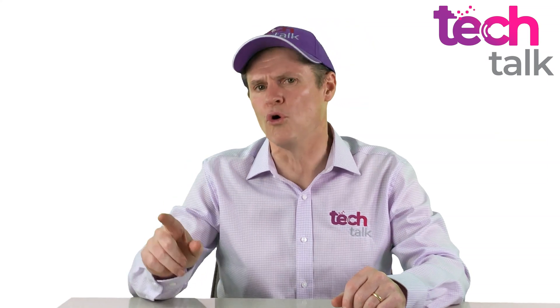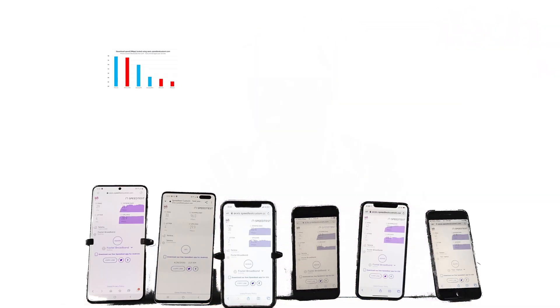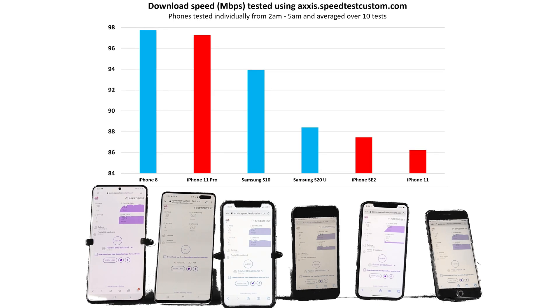A few bars or an RSRP reading is one thing, but how do the phones compare in real-world testing? It is hard to judge the quality of a voice call by signal strength — until the call drops out — but a better quality signal should deliver better internet connectivity. In the first test, I ran only one phone at a time and cycled through all six phones a total of 10 times each. The first graph shows download speeds averaged over those 10 tests. The iPhone 8 came out on top, closely followed by the iPhone 11 Pro. The Samsungs sat in the middle, with the SE 2 and the 11 at the bottom. Notably, the range from top to bottom was small: the iPhone 8 sat just below 98 megabits per second, while last-place iPhone 11 still averaged a respectable 86 megabits per second.